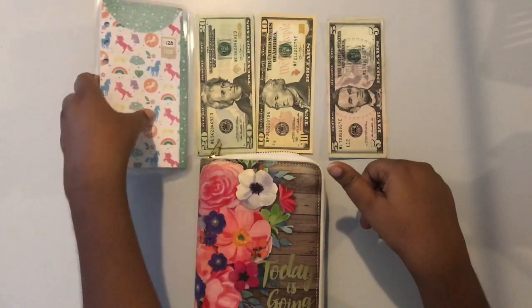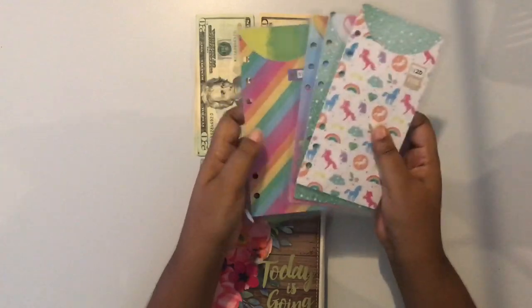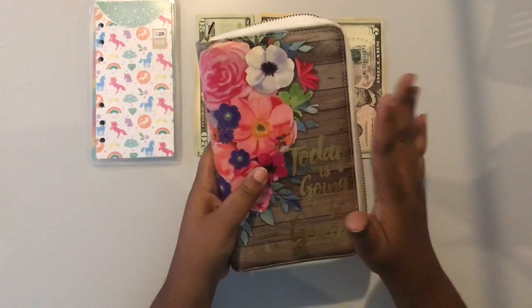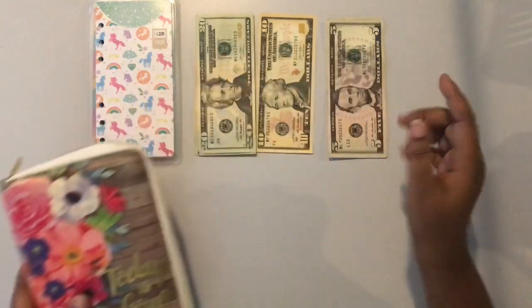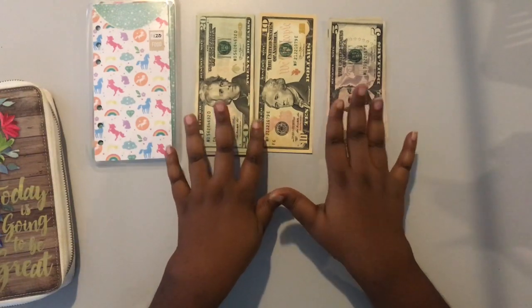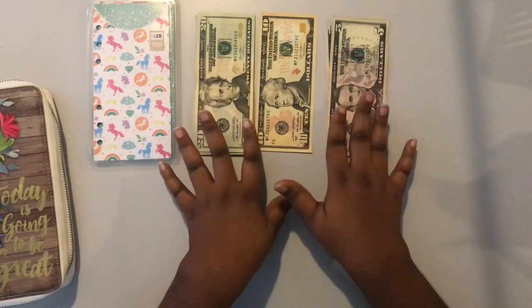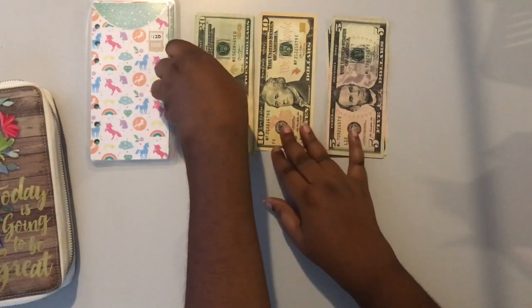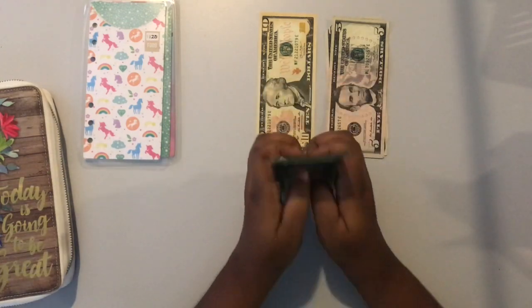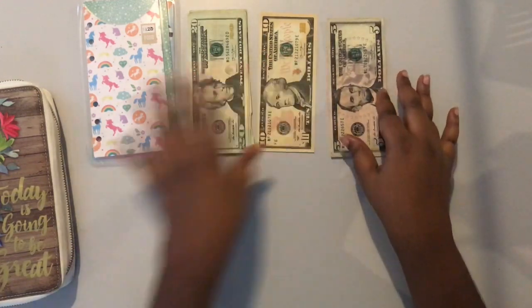I use these cash envelopes that I purchased from someone's Etsy shop. I keep these envelopes in my Recollections binder for security purposes, and then I have my cash. On payday I go into the bank, request the amount that I want and the denominations — and that's what I did, so we have $200 total here.